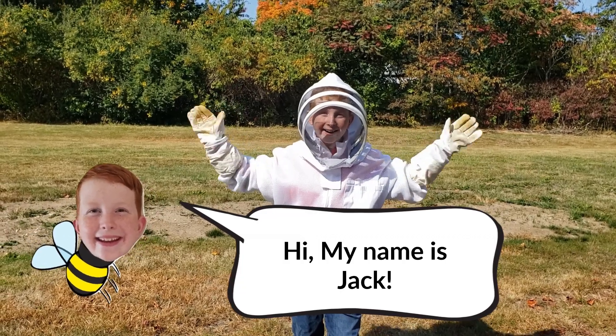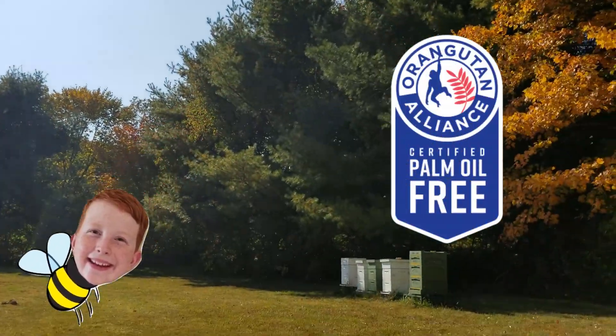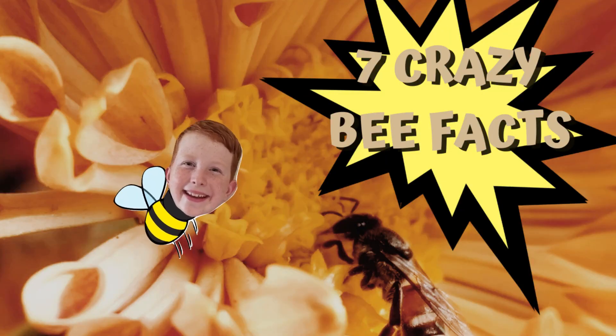Hi, my name's Jack. I'm the Kid Conservationist. I'm the Youth Ambassador for Orangutan Alliance. And I'm here today with Doug the Beekeeper. We'll check out some of the work that beekeepers do, and I'll show you seven crazy bee facts.